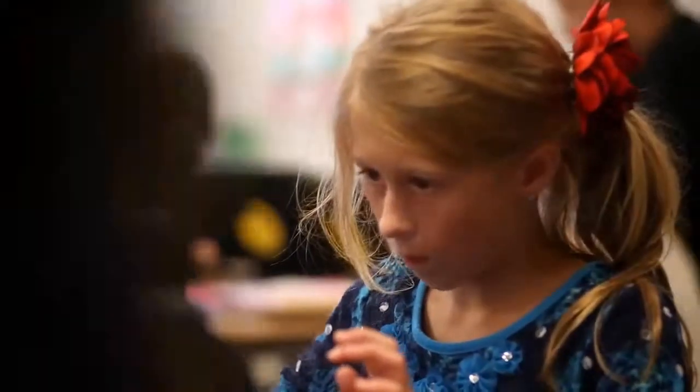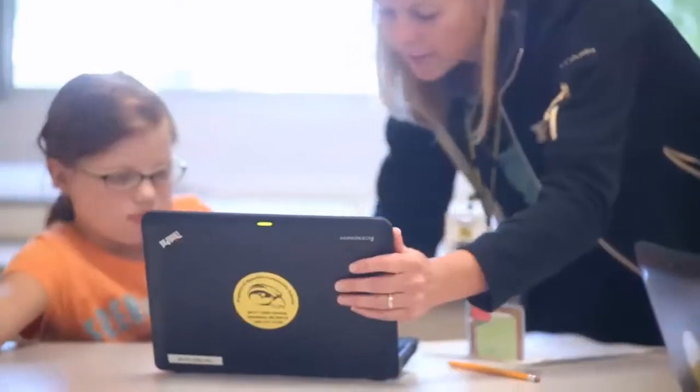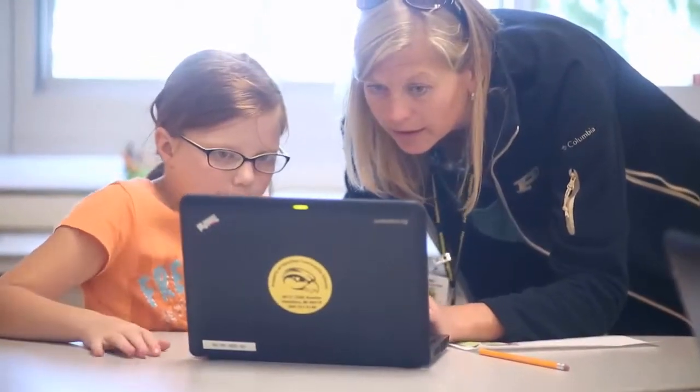Teachers are always looking to take those kids that struggle, take those kids that get frustrated. Mathematics always seems to be one of those core issues with a lot of kids. So take that and somehow try to find an efficient way to look at how can we identify those kids sooner, how can we stay on top of what we're doing to help those kids.